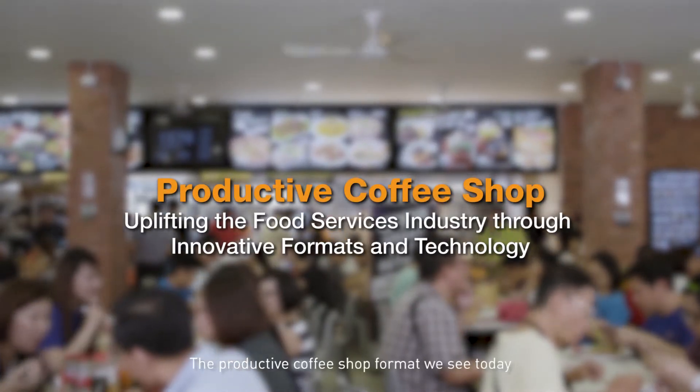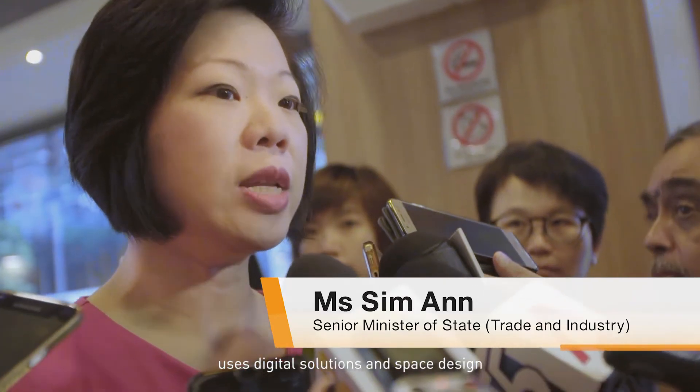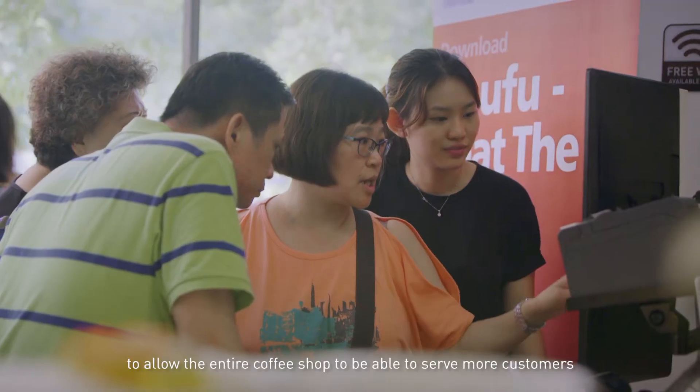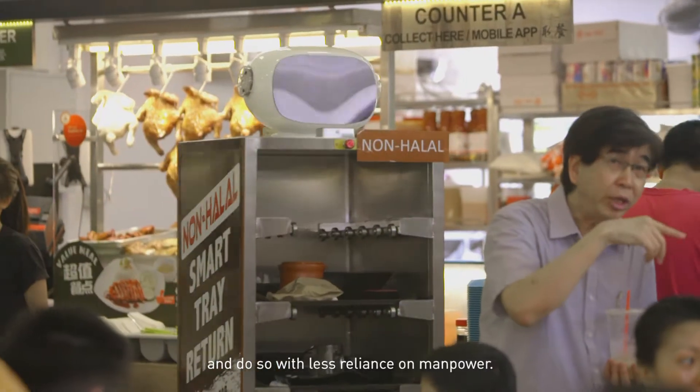The Productive Coffee Shop. The format we've seen here uses digital solutions and space design so that it allows the entire coffee shop to serve more customers and do so with less reliance on manpower.